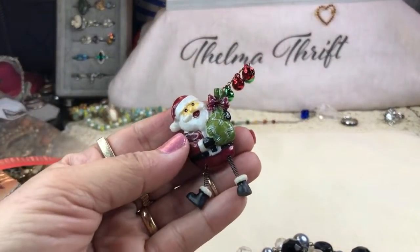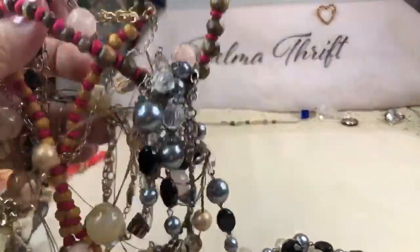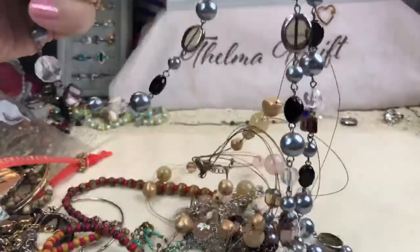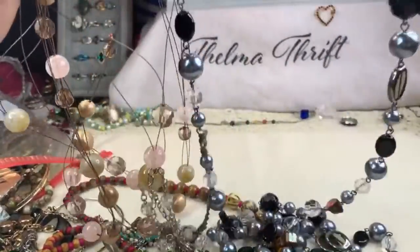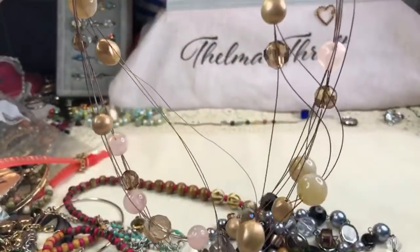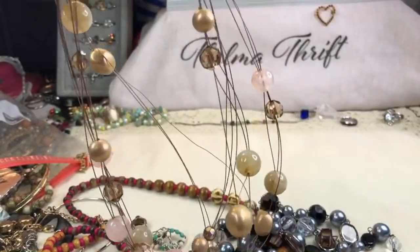This is a cute little Santa Claus. I think I'm just going to untangle this and then we'll probably save the rest for tomorrow. This is an absolute amazing gift box of jewelry from a wonderful subscriber — I am just overwhelmed with so many beautiful pieces in here.